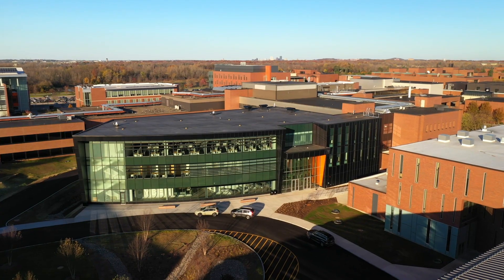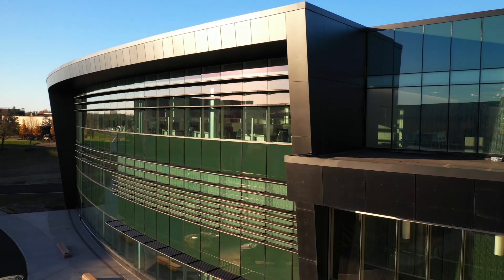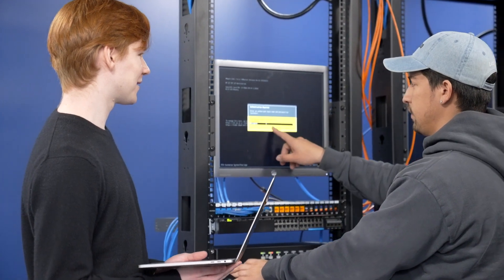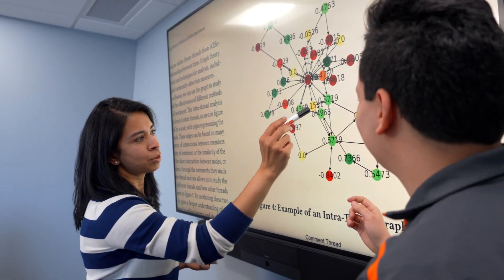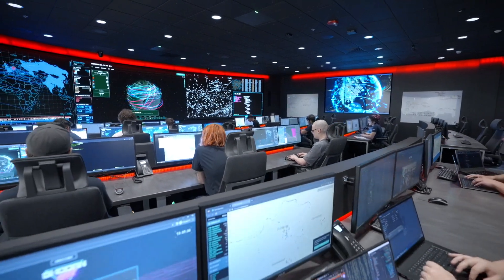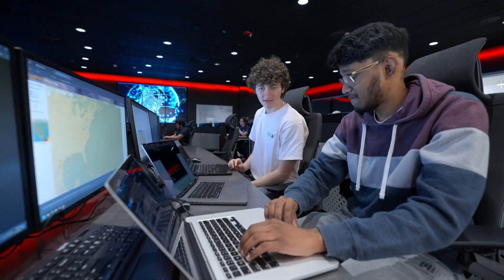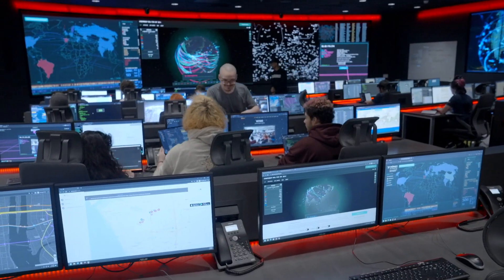The Global Cybersecurity Institute is expanding RIT's capabilities in three areas of cybersecurity: education, training, and research. Here our students and researchers are working to build secure systems, software, devices, and technologies of the future. The facility is home to the Cyber Range, a state-of-the-art computer lab where students can simulate large-scale realistic network attacks so they can prepare themselves for the next real attack.